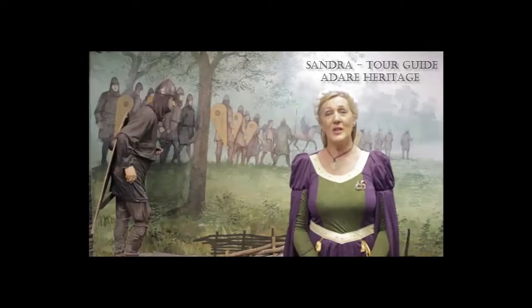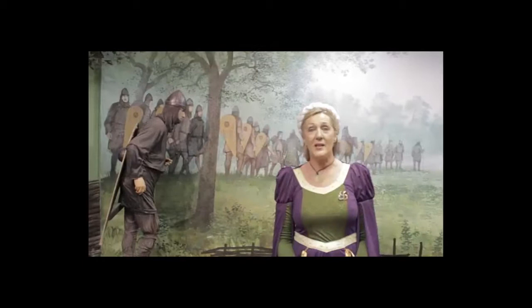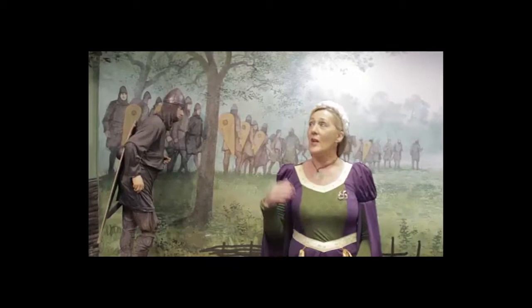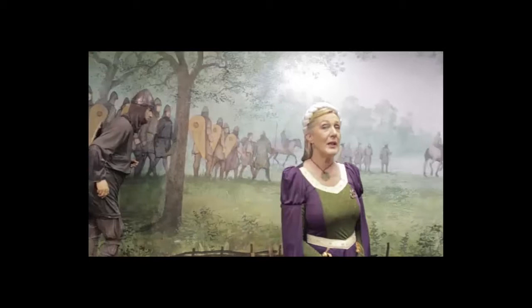Hello and welcome to Adair Heritage Centre. This exhibition is all about the Normans coming to Ireland. The Normans came from Normandy in France. The castle outside on the bridge is known as the Desmond Castle or the Adair Castle — we can thank Geoffrey de Morisco for that. That's the gentleman depicted here on the horse. The name you hear in Ireland now, Morrissey, comes from the name originally de Morisco. If you'd like to follow me, I'll give you a little insight into a few of the things you can see here in the centre.